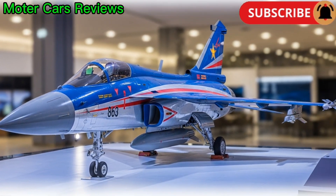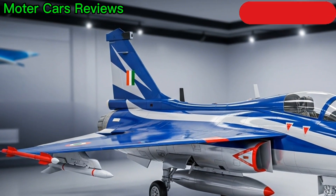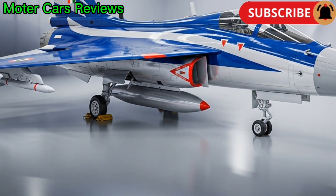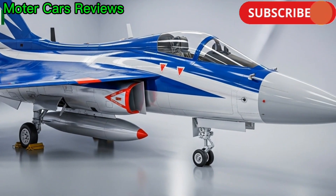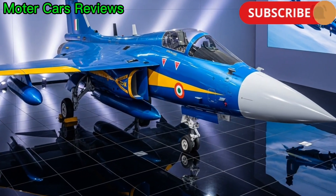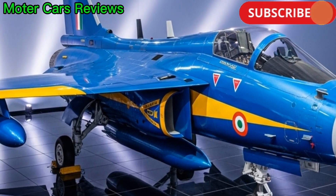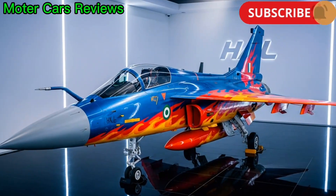The Tejas is a true multi-role fighter, capable of air-to-air, air-to-ground, and anti-ship missions. It can carry laser-guided bombs, short- and medium-range missiles, and precision-guided munitions. The aircraft's hardpoints allow it to carry up to 3,500 kilograms of payload, including R-73 and Derby missiles, along with an internal 23-mm twin-barrel cannon for close combat.